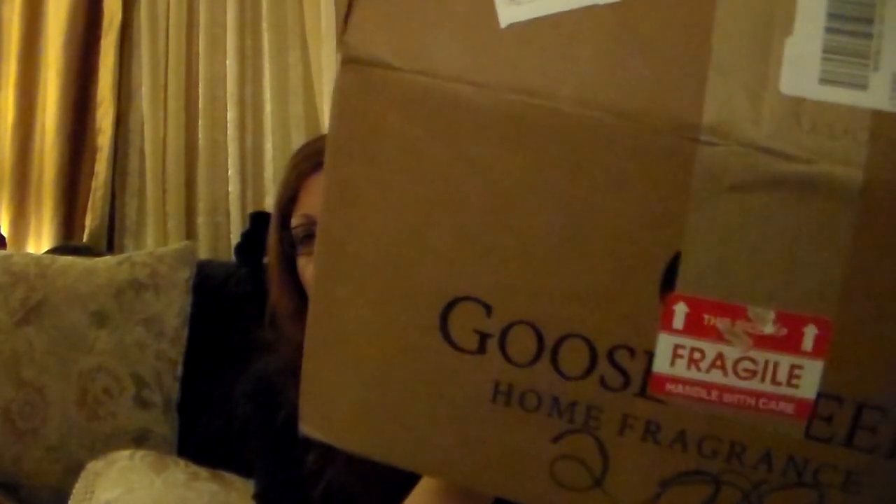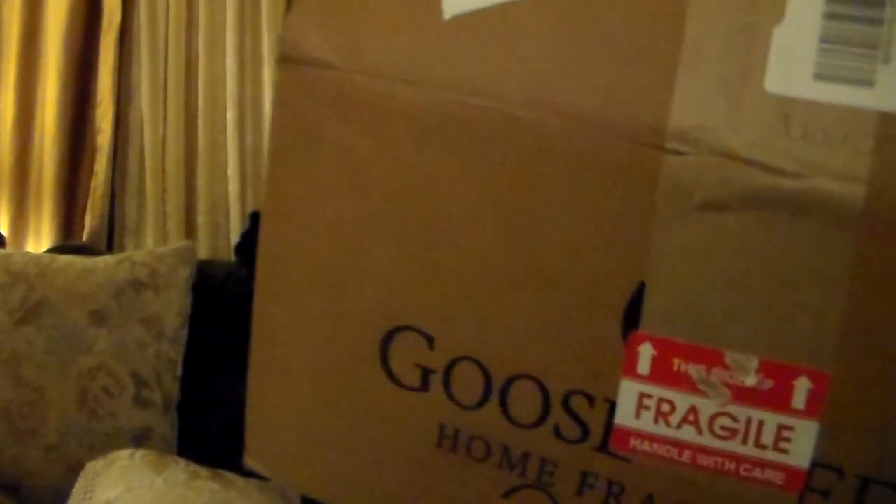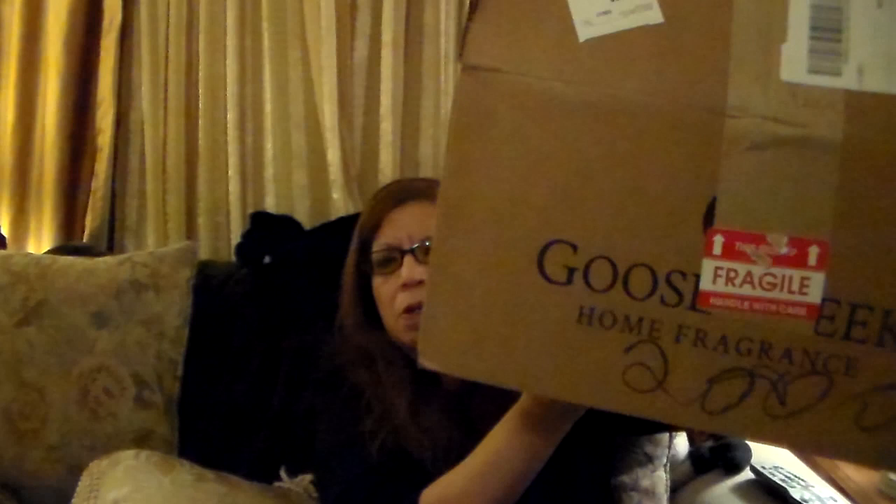Hi everyone! How's everyone doing? Welcome to my channel. I am excited. Came home, got something special by the door. Yeah people, my Goose Creek Candle Haul. This is one of the three hauls that I did from Black Friday to Cyber Monday.